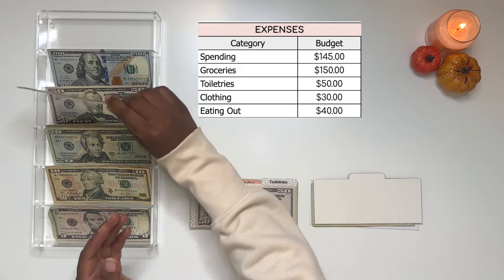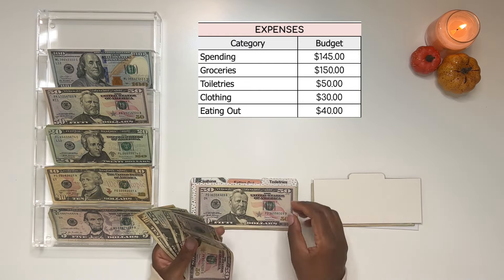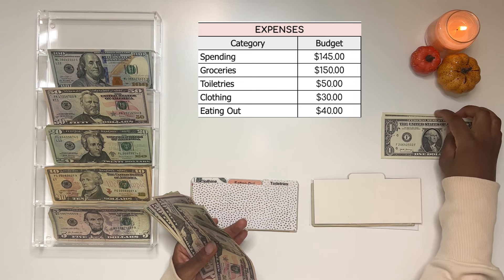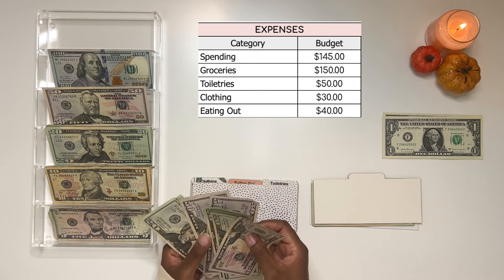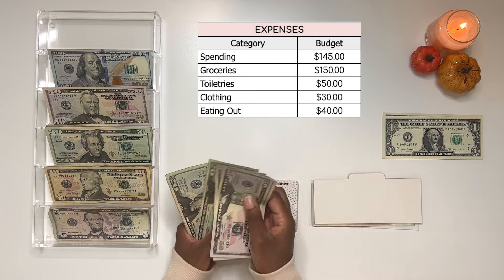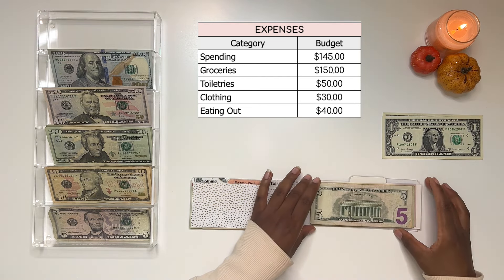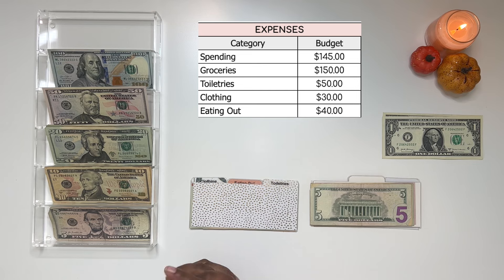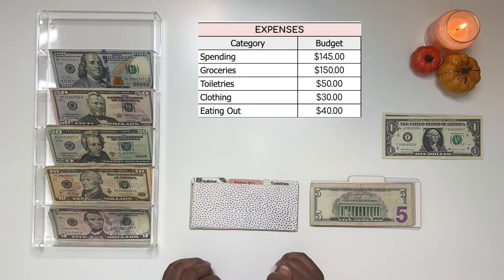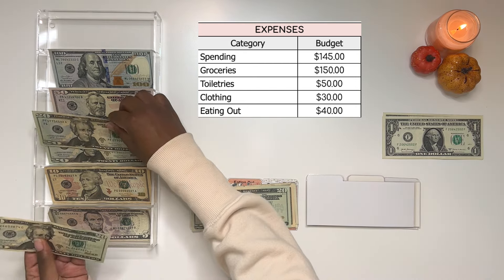Moving on to groceries, groceries will be getting $150. I want to go grocery shopping before I leave so that when I come back I don't have to worry about it. We do have some dollars to set aside for the dollar challenge, and adding everything together gives groceries a total of $245. That should be good — I can get all my meats and vegetables and be set for a good month.